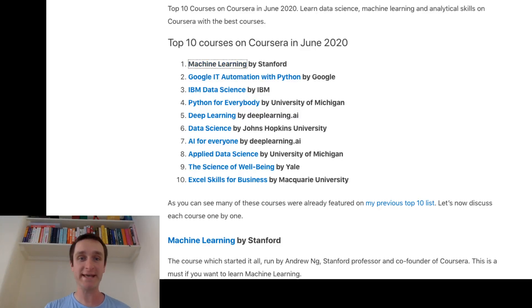Hi, my name is Przomek Choyecki and welcome to my YouTube channel. Today I'm going to talk about the top 10 most popular courses on Coursera right now in June 2020, and I will go one by one through each of the courses. I've already made a list like that a couple of months ago and it tends to be one of my most popular videos, so I wanted to make this update. Just three courses have changed compared to my previous list. Let's go through this list one by one.